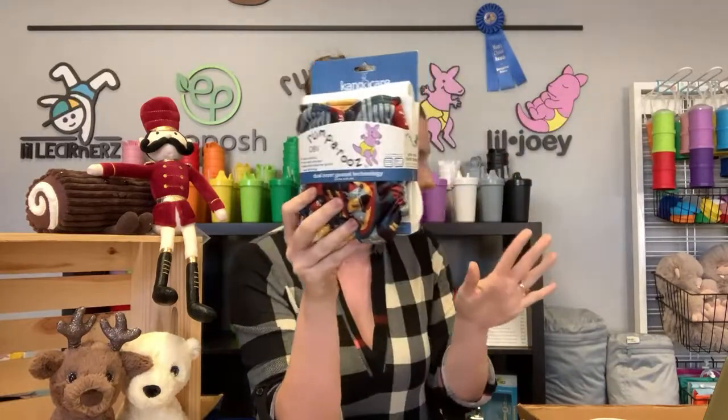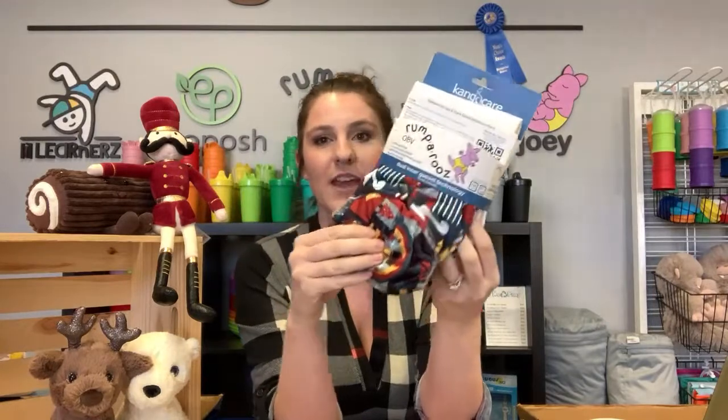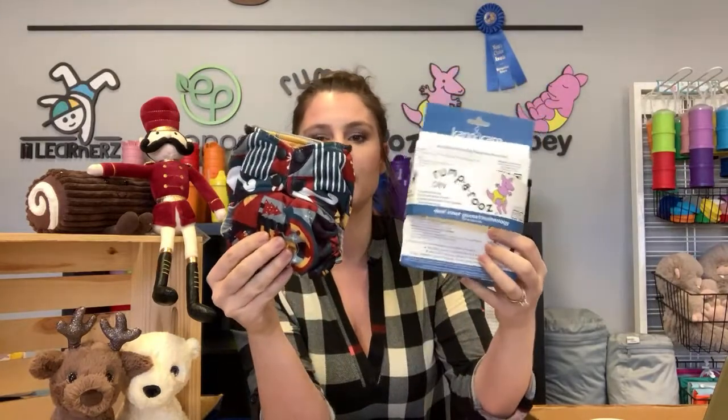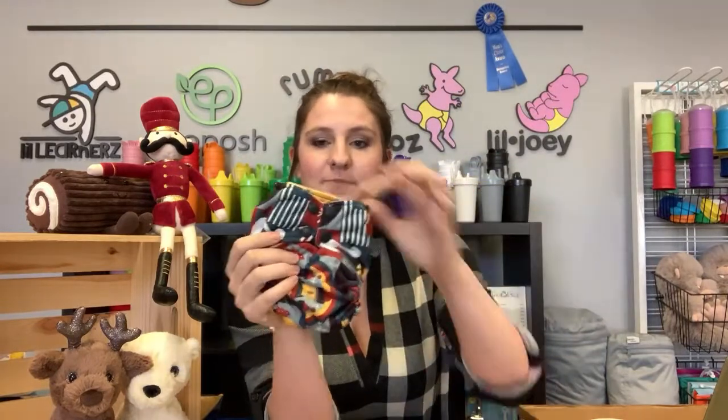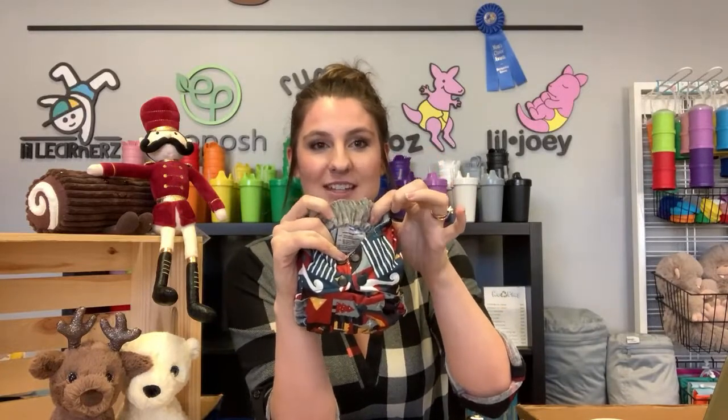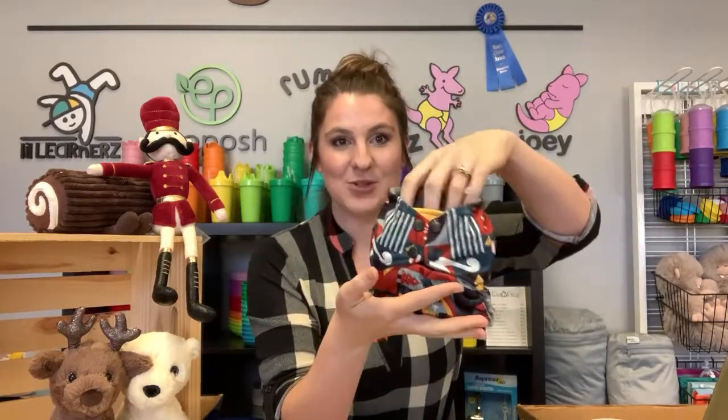I'm showing you the Rumparoos OBV. This does come in the Rumparoos, but I'm going to have lots of product here. OBV stands for organic bamboo velour, so it has the OBV on the interior, but it has the same Rumparoos exterior that you may have already in your stash.